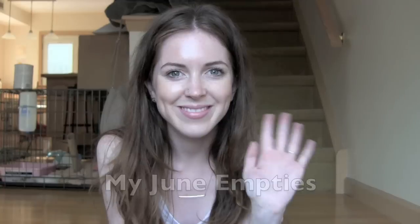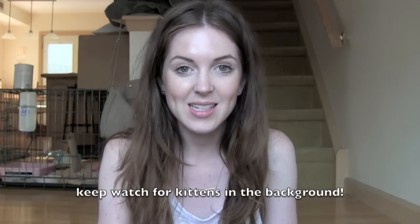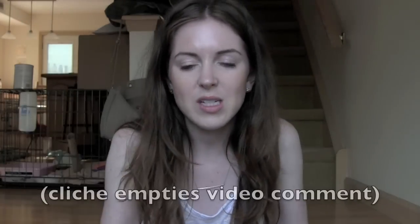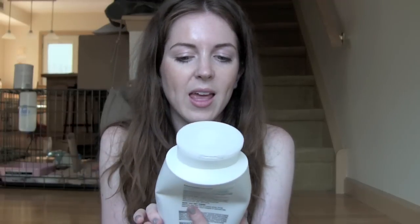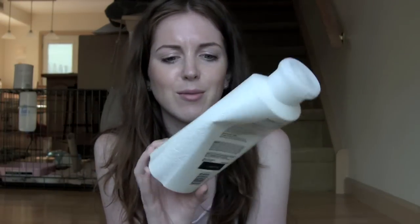I'm making a video. Hey YouTube, this is a little bit of a different setting — I'll show you a different section of my house. This is my empties video, the typical bag right here, and it is full of stuff. I don't know how I go through so much stuff every month, but it happens. So the first thing in my bag is this Pantene Dry to Moisturized Medium to Thick shampoo.